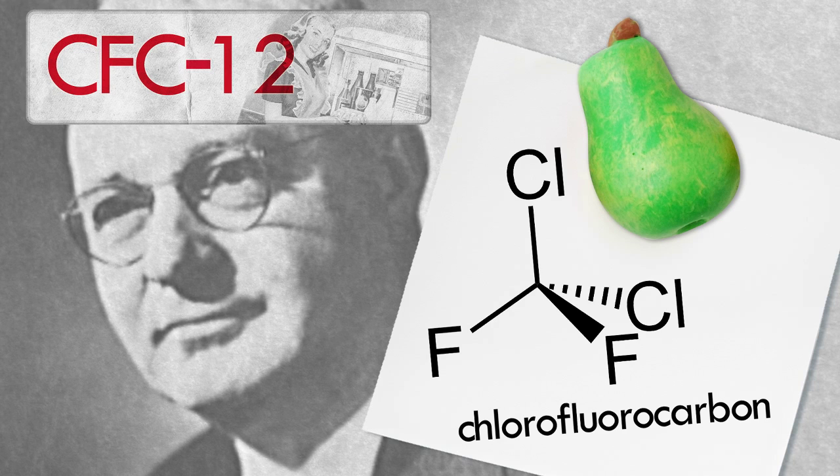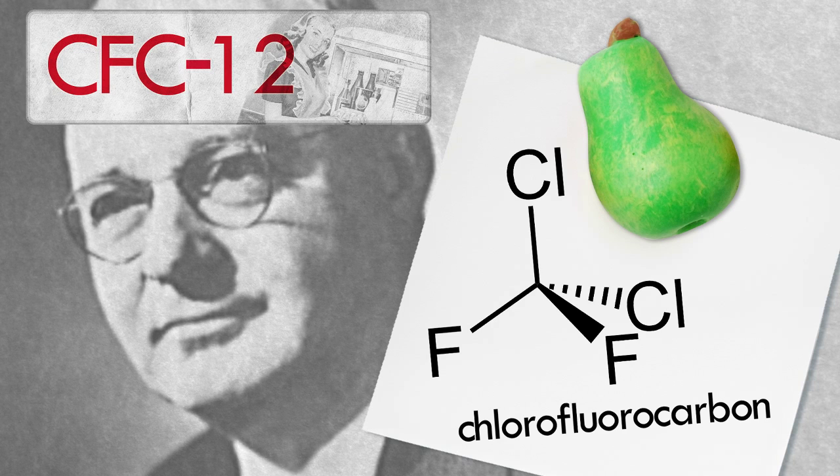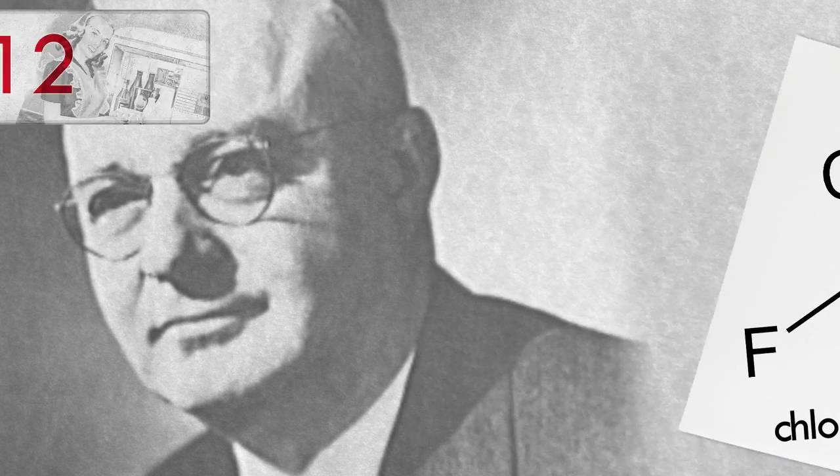Midgley's team came up with a chlorofluorocarbon called CFC-12. Soon, CFC-12 and its relatives were popping up everywhere — in refrigerators, air conditioners, and cars. But decades later, scientists realized they had a serious problem: CFCs were destroying the ozone layer.